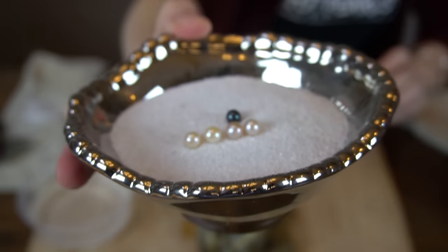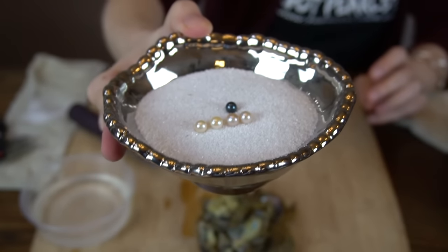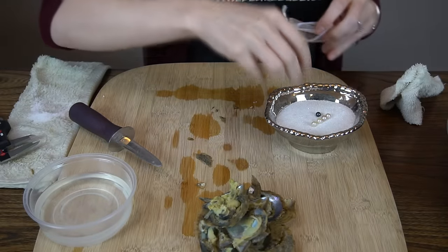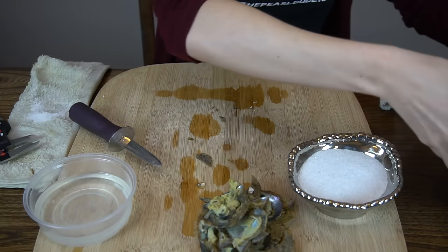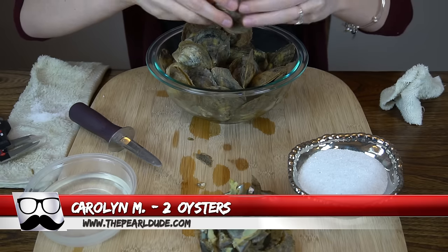Look at all those beautiful pearls — what a lineup! Congratulations, Jean! Let's get those bagged up. The next order is for Carolyn and we'll be opening two oysters for Carolyn.